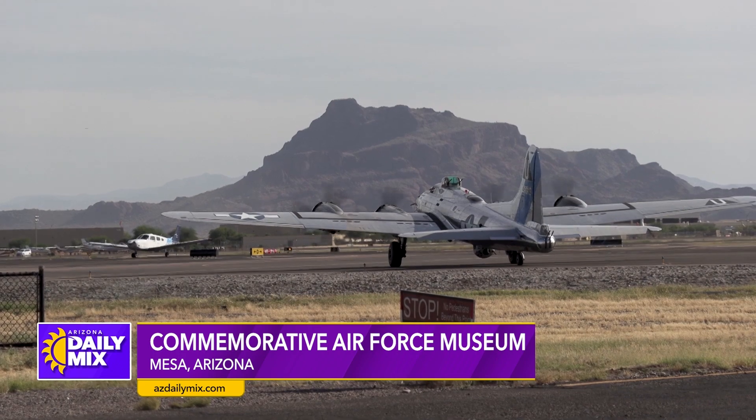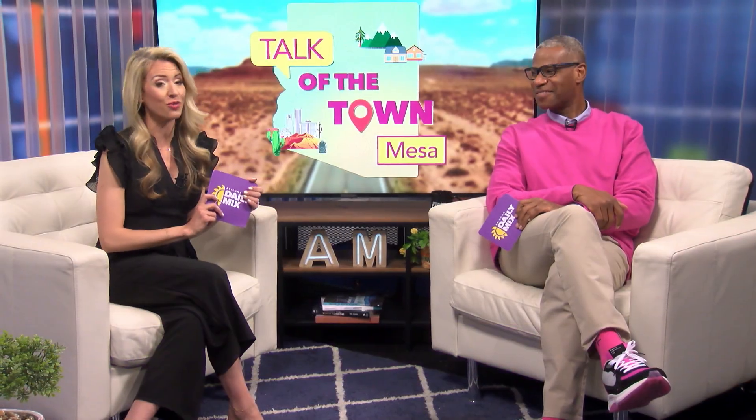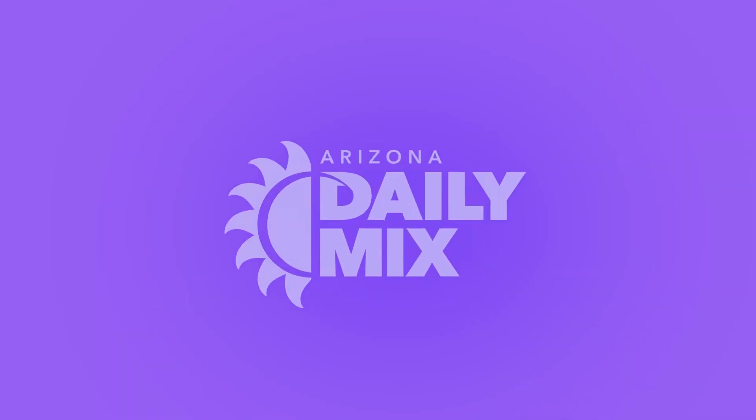I will say that I did fly in one of those World War II planes when I first moved here to town — so very cool. Thank you, Mesa, for being this week's Talk of the Town.